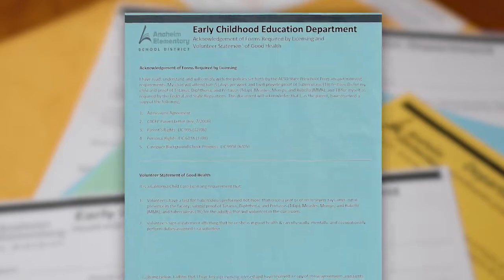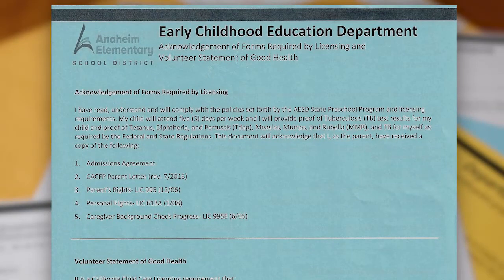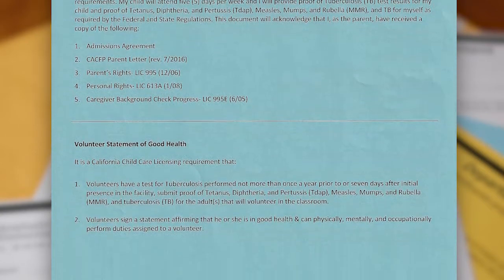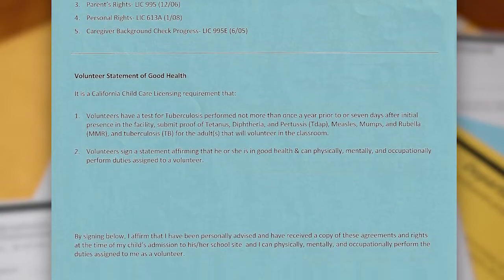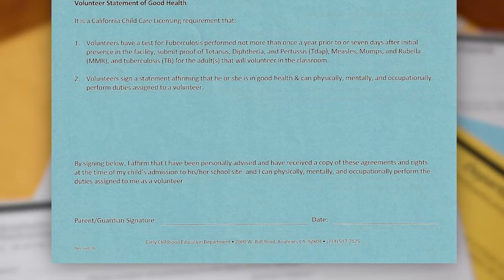Next is the Acknowledgement of Forms Required by Licensing and Volunteer Statement of Good Health. Please read, sign, and date the form. By signing the form, you affirm that you have been personally advised and have received a copy of the agreements and rights listed at the time of your child's admission to his or her school site, and that you can physically, mentally, and occupationally perform the duties assigned to you as a volunteer.